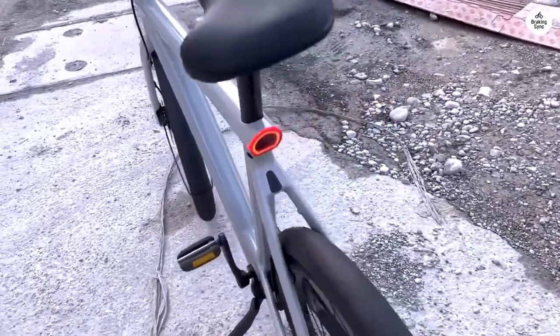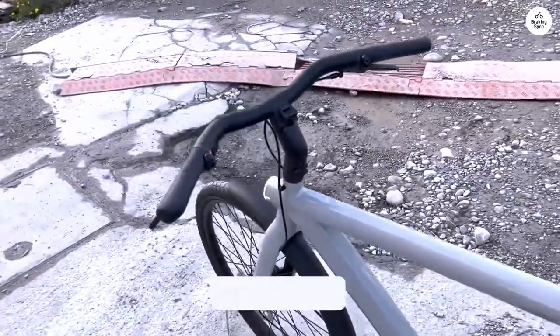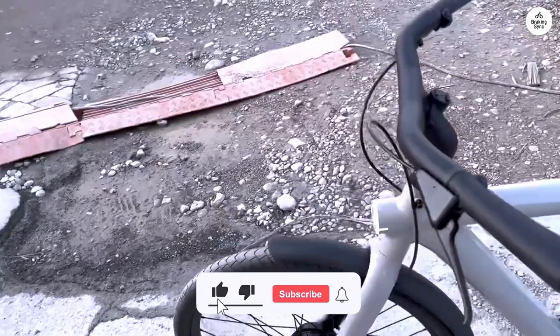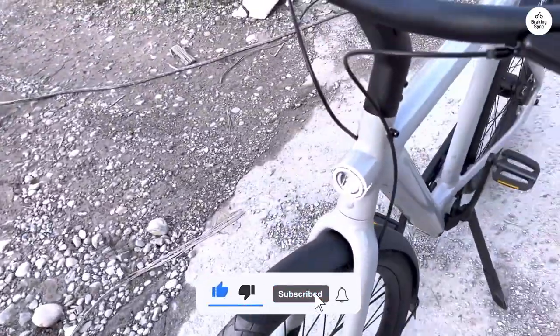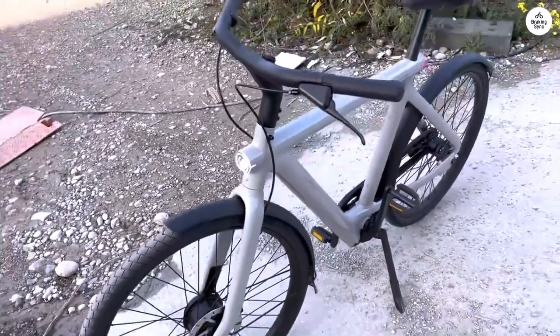They're also updating the app, which should make the whole experience even better. The updates will make the settings easier to manage, improve navigation, and overall just make the app more reliable. It feels like Vanmoof is focused on making the S5 a great bike to own.